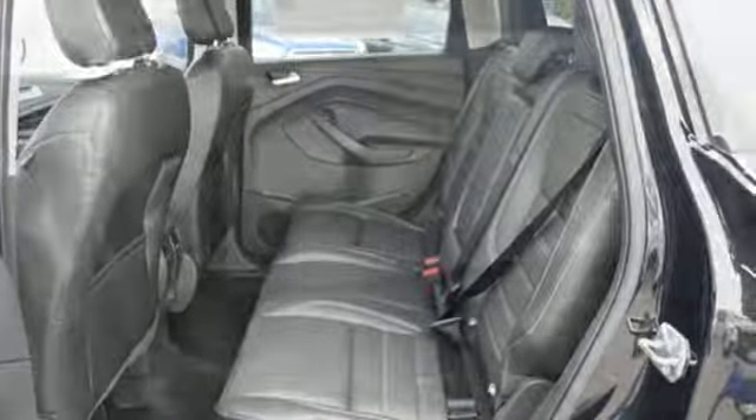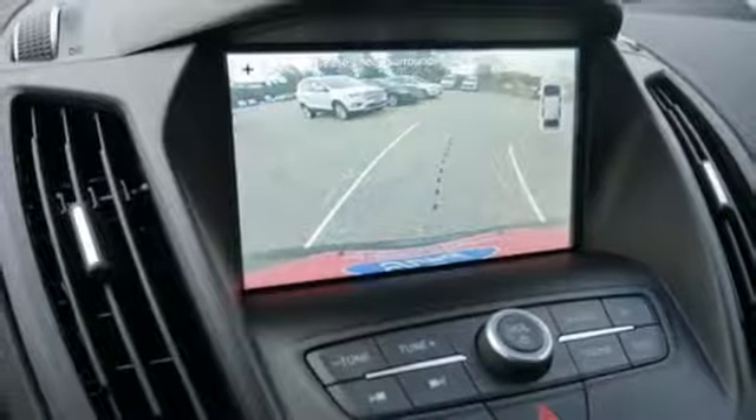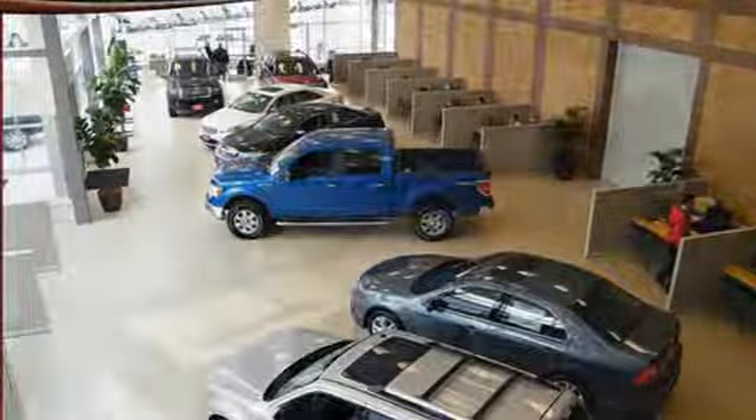Day-to-day life varies, and this Escape fluctuates with you, offering the flexibility of 60-40 split-fold-down rear seats and the convenience of theater dimming lights and MyKey system.